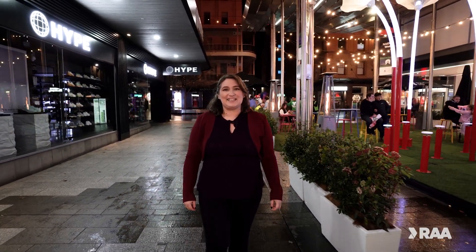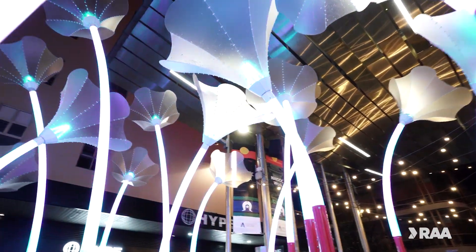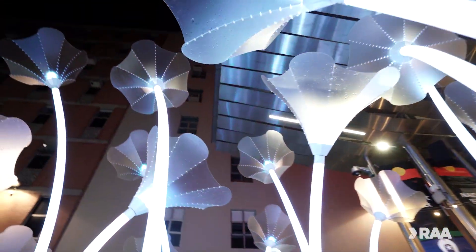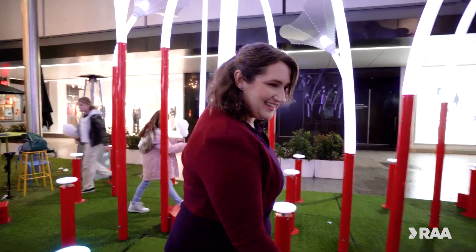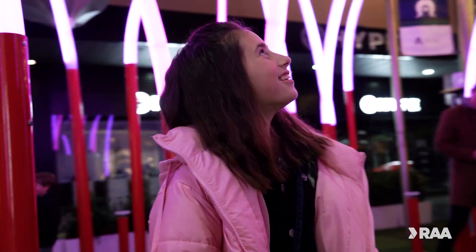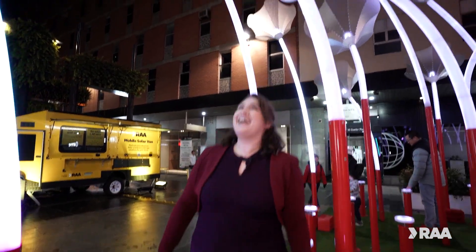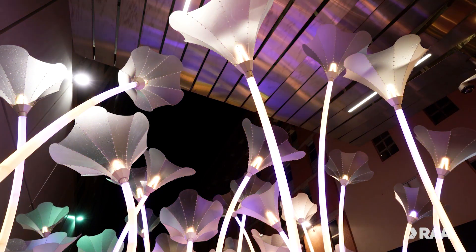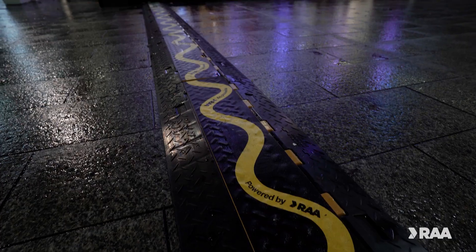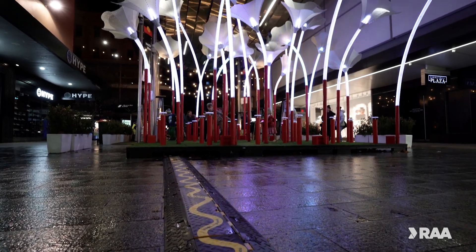As you're walking through Rundle Mall, you can't miss Trumpet Flowers, part of the Free City Lights series and powered by RAA Solar. With this giant musical garden, you'll have sound and light at your fingertips. Move through the forest of flowers using the buttons and keys to create your own musical masterpiece. If you'd rather hear the experts, catch one of the scheduled animated musical scores performed throughout each evening.